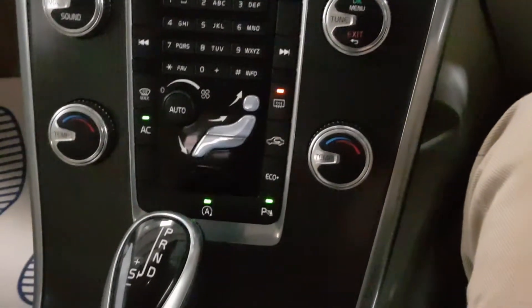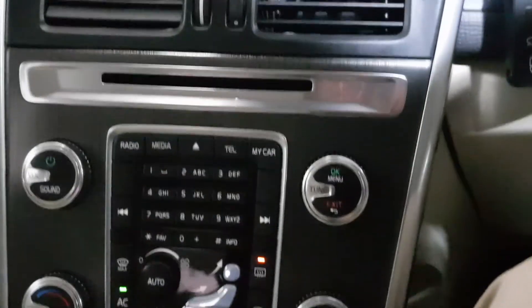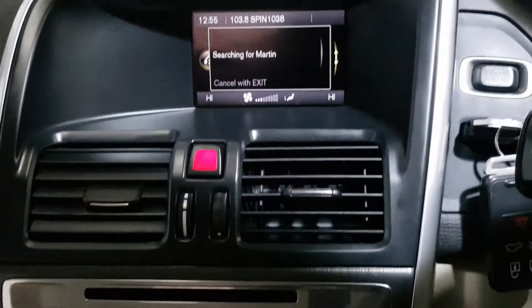And all the extras that you'd expect with the parking sensors, the Bluetooth, all the multimedia streaming, cruise control, auto lights, auto wipers. So a nice low mileage SUV.